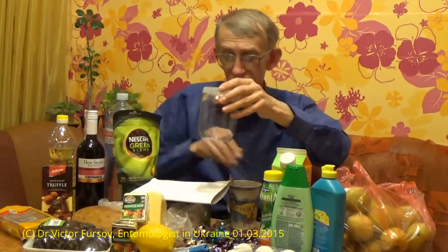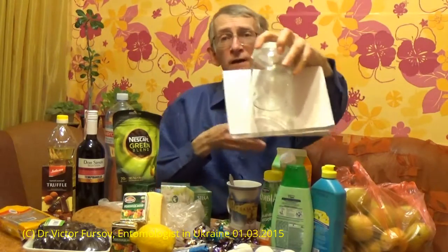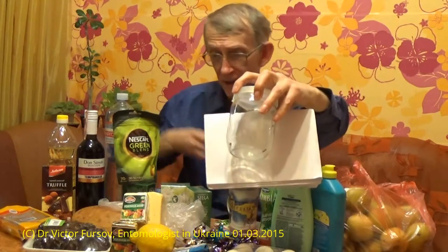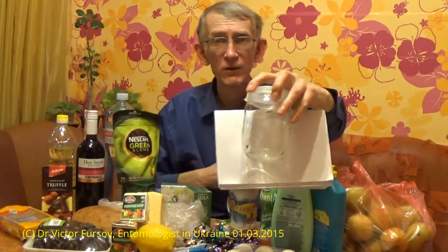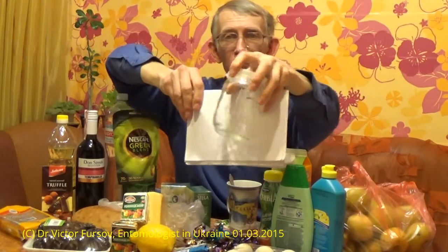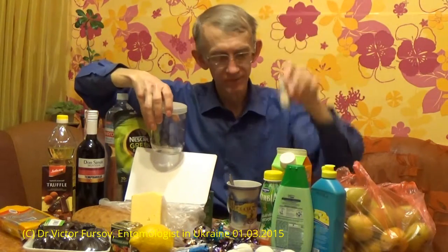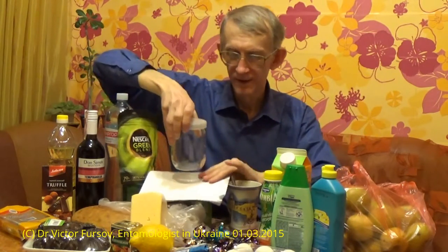But this one is a different one — that's not Plodia interpunctella. I've already identified it. This is the Mediterranean flour moth, Ephestia kuehniella. When I found it in the supermarket, this moth was flying everywhere around, near the flour. There were a lot flying around, so I collected four moths and put them all together in my tube — in a plastic tube.